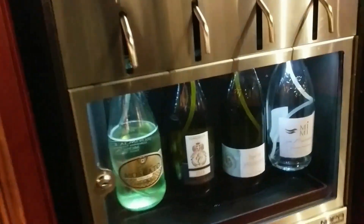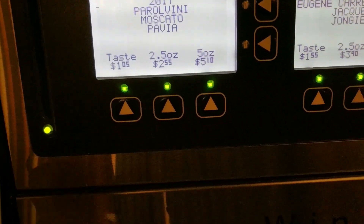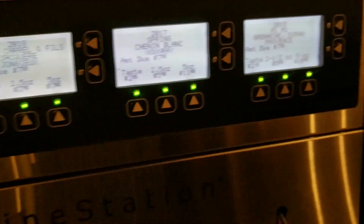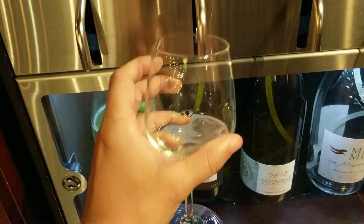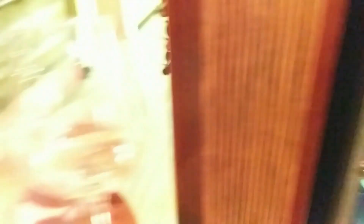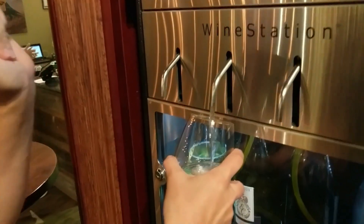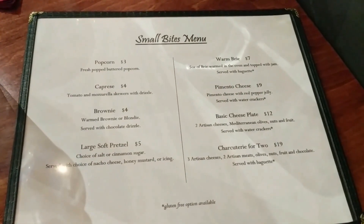Now I'll show how the wine wall works. You can see the bottles and prices displayed. You can pour a taste, a 2.5 ounce, or a 5 ounce pour. Take your card with the chip, slide it in, select what you'd like — we're going to do this one here. Hit 'taste,' it fills up and blows out any remaining wine so you get every last drop. That was $1.55 for a 1.5 ounce taste.